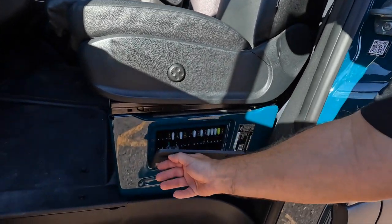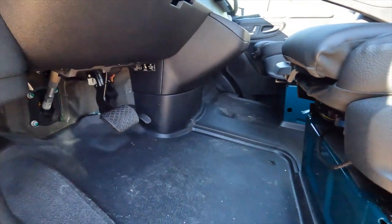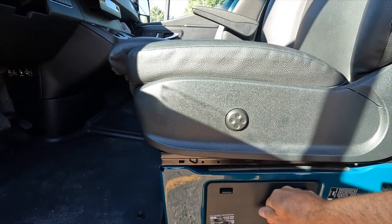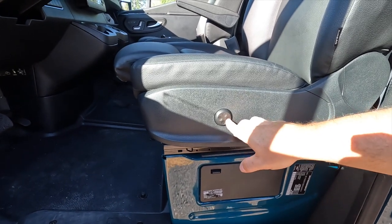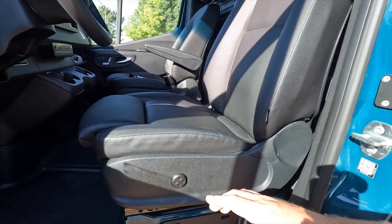All your fuse panels are right there on the side — that's really nice because you don't have to reach underneath the dash. Below the passenger seat is just empty open storage space, which they left accessible. We also have a little lumbar support here, which is another package upgrade.